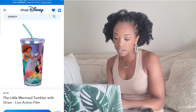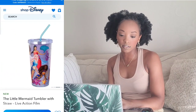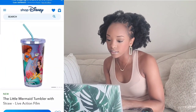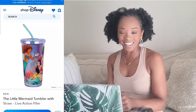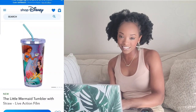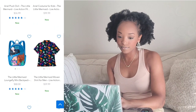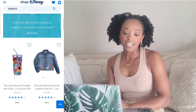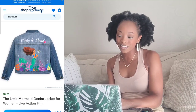Moving on to the Little Mermaid straw tumbler — I like the design. I like how all of Ariel's sisters are on there, represented in different races and colors, which I love — the diversity in it is great. But I wouldn't get this just because I have so many tumblers already. That's a nay for me.